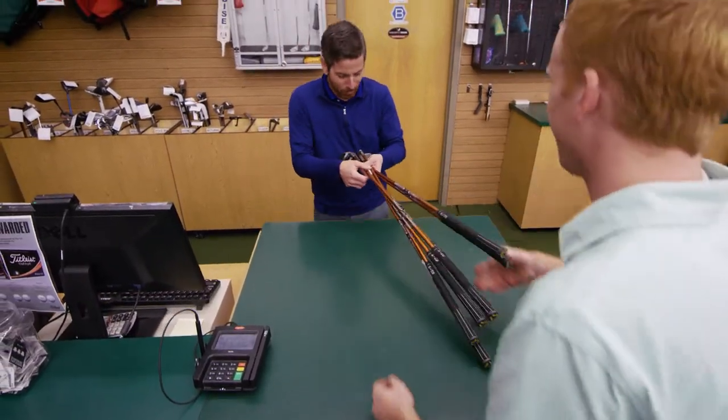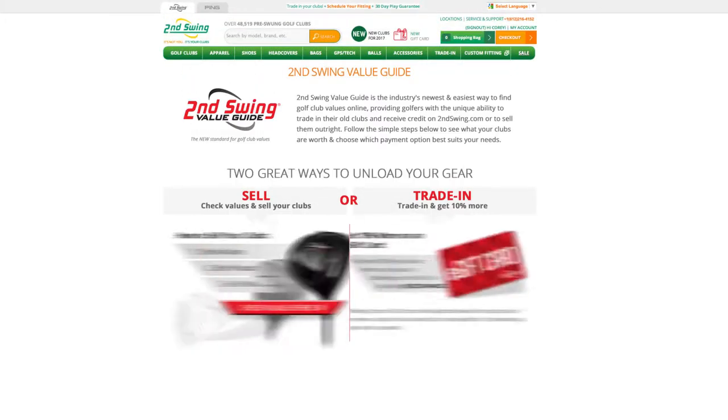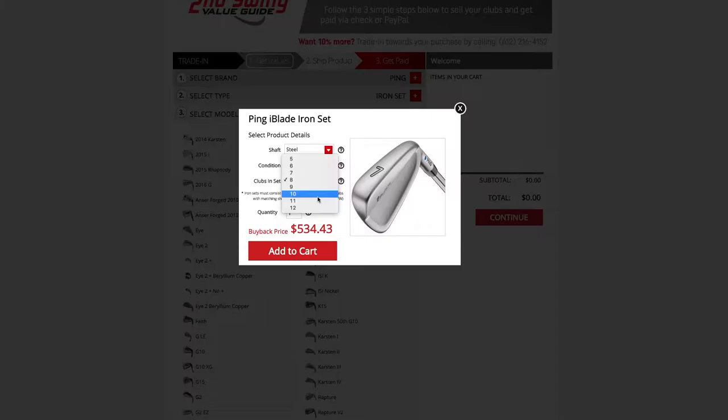Have old used clubs you'd like to trade in? We have the highest trade-in value guaranteed. Simply stop in the store or visit the Second Swing Value Guide online to check values instantly.